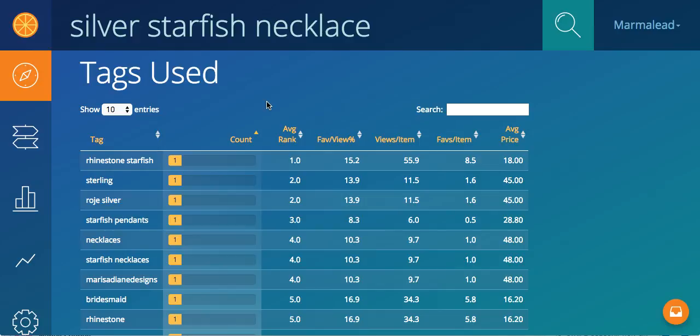I've scrolled down to the tags used table. Here of course we can show the top — we can show 10, 25, 50, or 100 entries in this table.